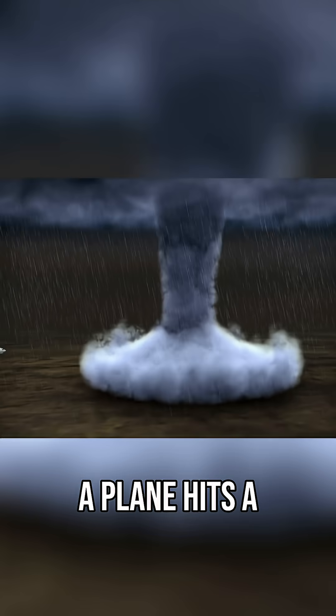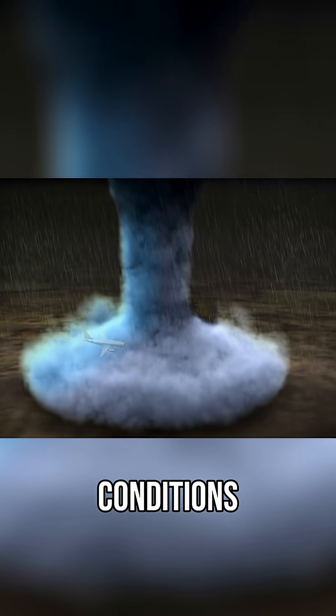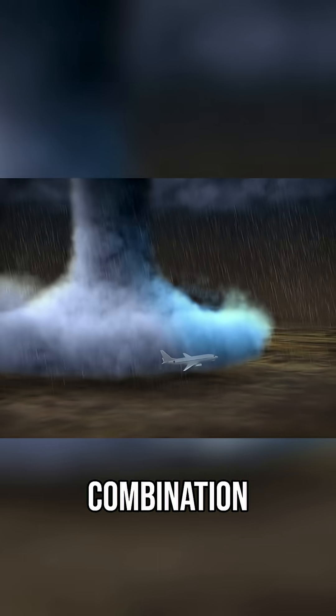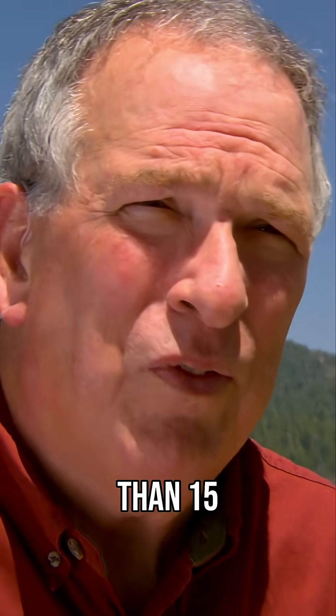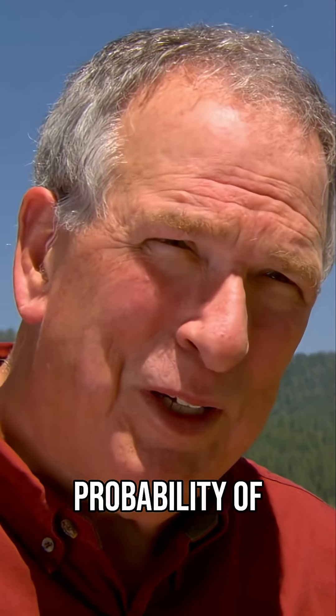When a plane hits a microburst, it encounters a complex and powerful set of conditions. Downdrafts and tailwinds batter a plane — it's a deadly combination. At its maximum strength, it's no more than two miles across, and it lasts no more than 15 minutes. So if you look at that little space and time window, it's very small, and the probability of hitting one is low.